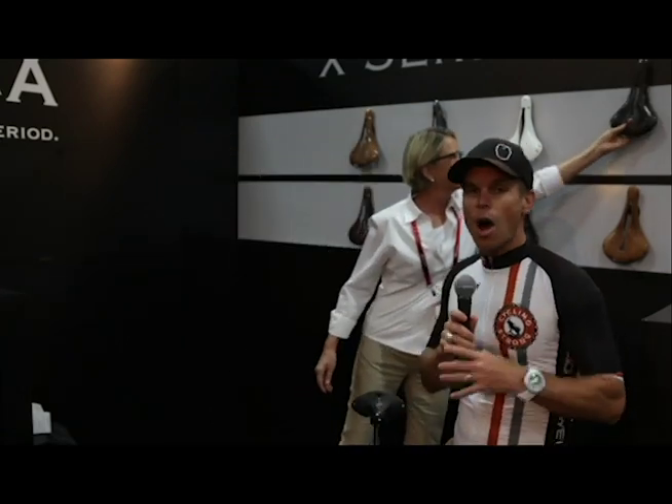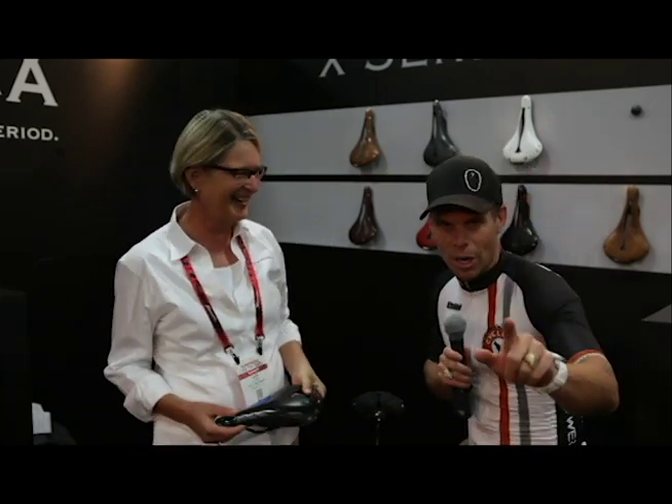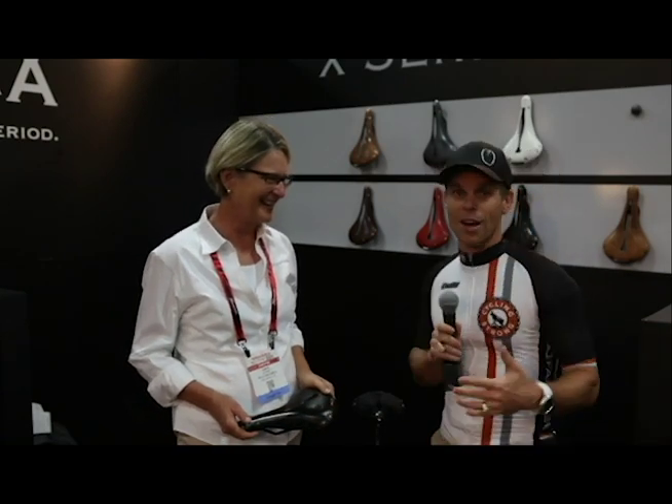Carol always guarantees if you call her, she can answer any question, and I mean any question. Call Carol up, talk to her. Don't take all day with her because we need her precious time working on selling saddles, but she will help you out.